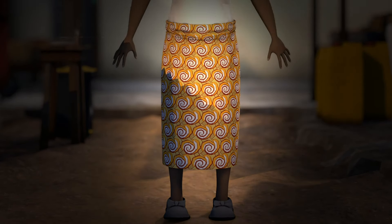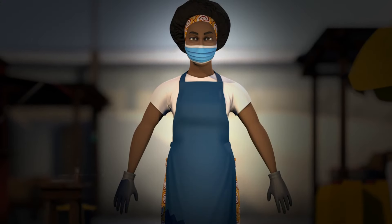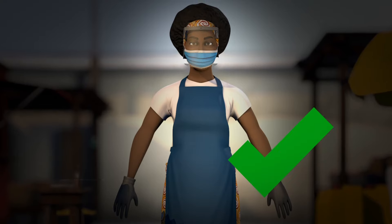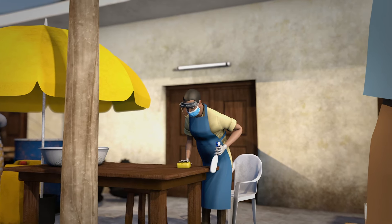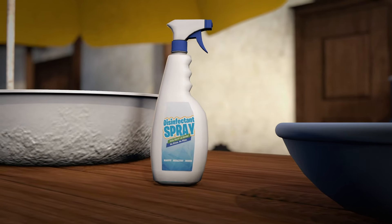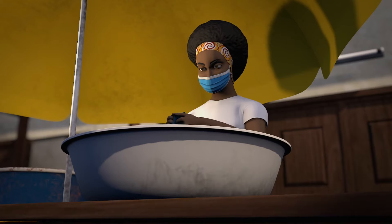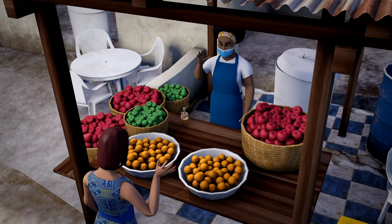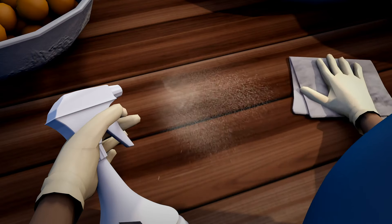Proper protective equipment includes closed-toe shoes, gloves, a thick apron, a mask, protective eyewear, or a face shield. Vendors should clean and sanitize all market areas both before opening the market and at the end of the market day. Clothes and gloves, as well as face shields and protective eyewear, should immediately be carefully removed and washed. Vendors should sanitize their store table between customers.